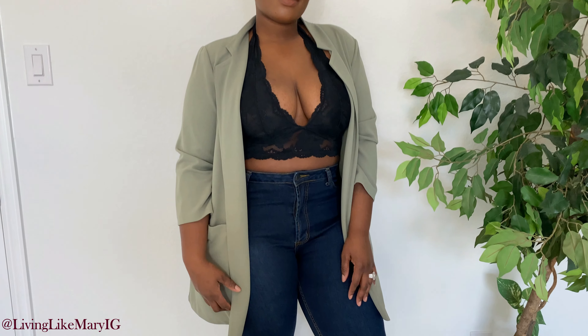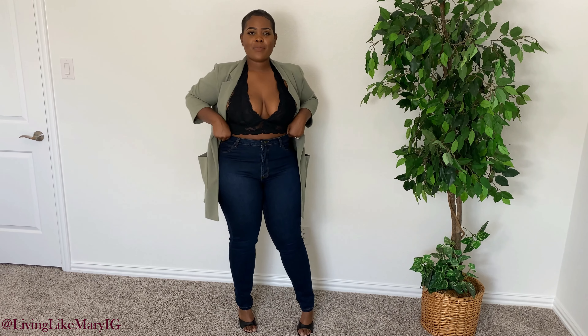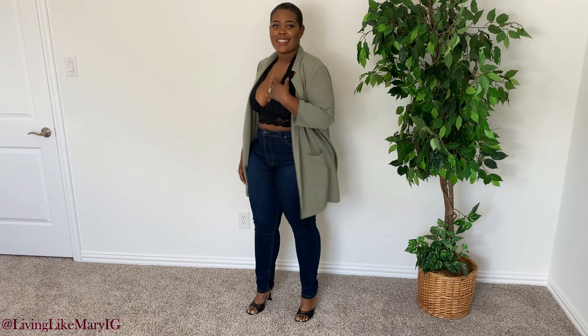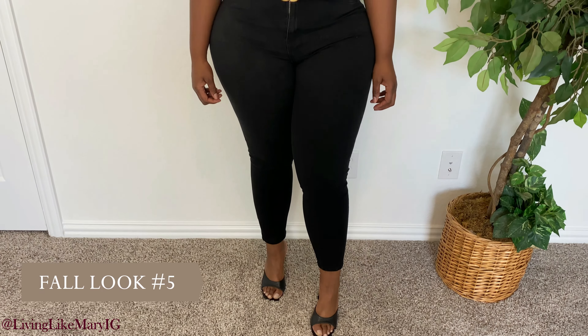For look four, I'm adding some darker colors — olive green and black. Fall is a little different here in Texas; it's a bit more warm, so I'm able to wear a black bralette paired with those same jeans and an olive green blazer. This is a look I could wear anywhere in the fall. Let me know what you think in the comments below and which look is your favorite so far. For all my curvy girls, don't be afraid to show a little skin — you can always do it with class and taste.